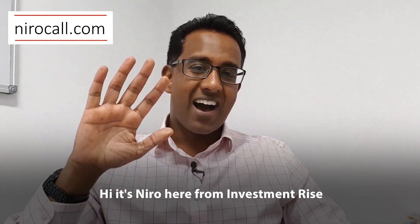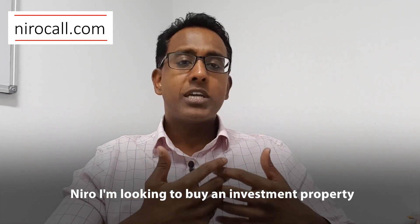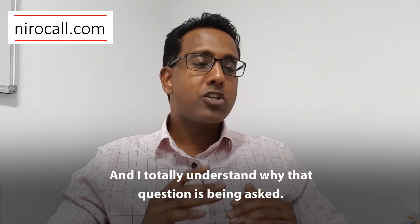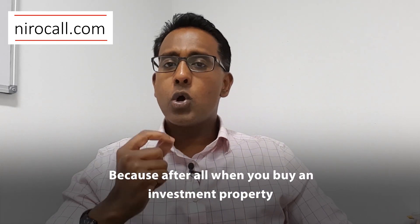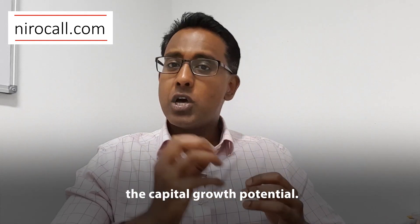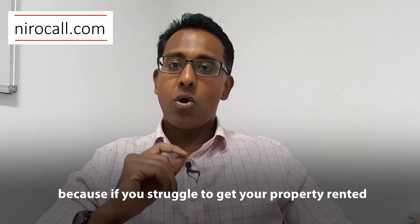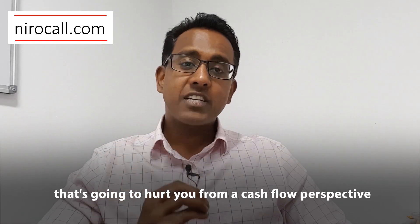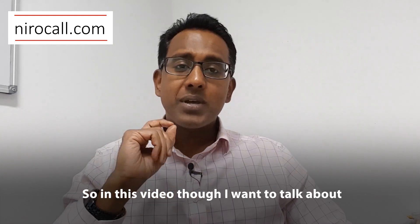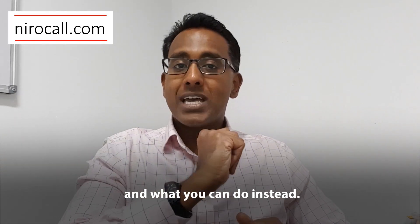Three Risks of Rental Guarantees. Hi, it's Nero here from InvestmentRise, and many people will often ask me: Nero, I'm looking to buy an investment property, but how do I guarantee the rent? Is there a rental guarantee? I totally understand why that question is being asked, because when you buy an investment property, it doesn't matter what you believe about the capital growth potential — your biggest risk is often getting your property rented. If you struggle to get your property rented, or if you have to lower the rent, that's going to hurt you from a cash flow perspective and often send your financial goals pear-shaped. So in this video, I want to talk about three risks of a rental guarantee, and what you can do instead.